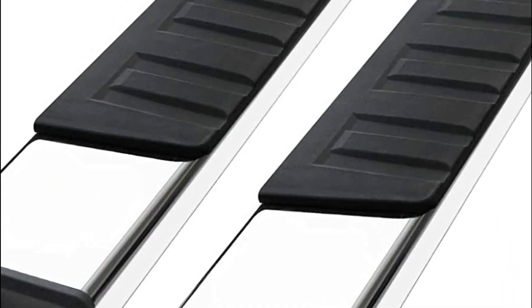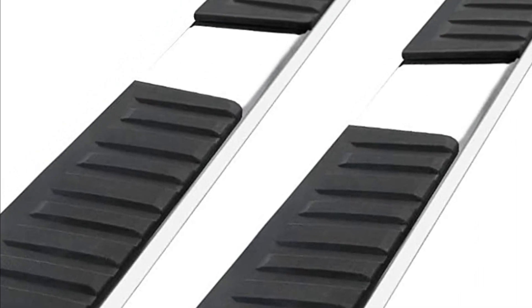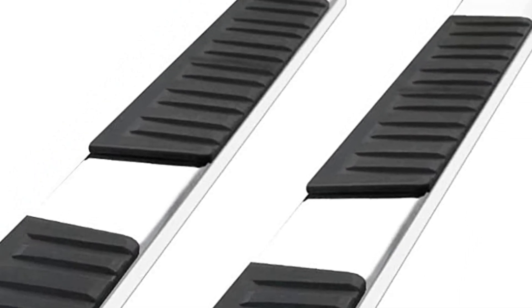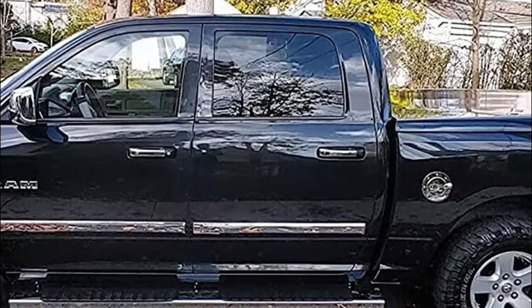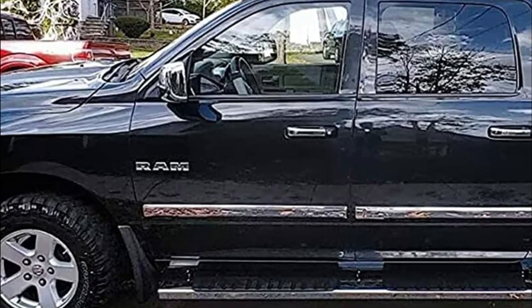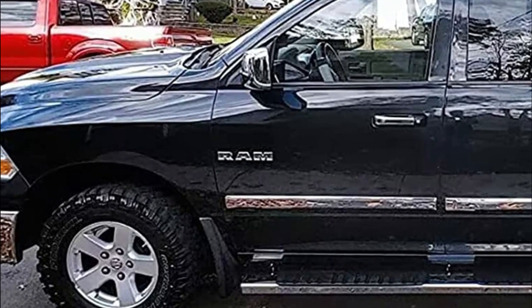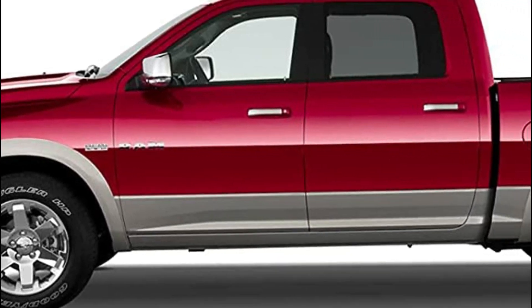Specifically designed for the Dodge Ram 1500 Crew Cab, the running boards are expertly crafted using high-quality stainless steel and enhanced with anti-slip plastic steps. These boards effectively resist corrosion from salt spray and remain impervious to discoloration caused by UV radiation. With their generous 6-inch width, they provide a secure footing, ensuring easy access into your truck.